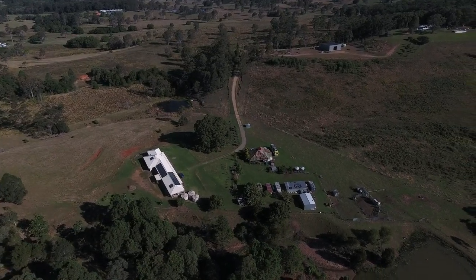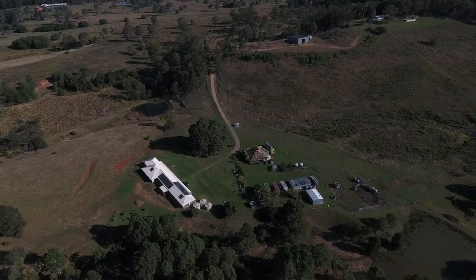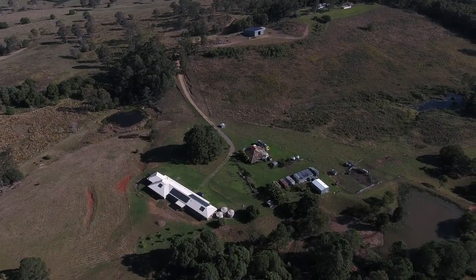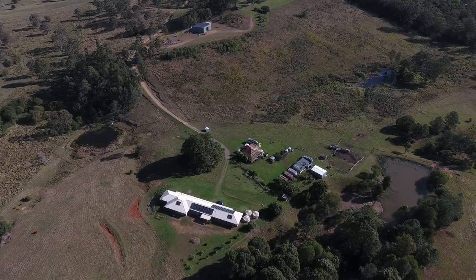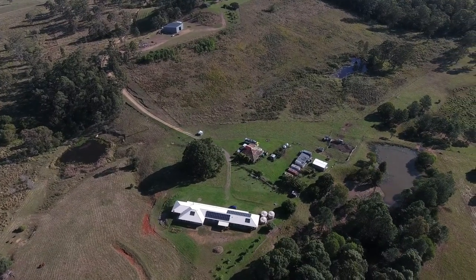We're just coming around slightly up the mountain here now. As you know, Mount Wolvie is our background — 217 acres with approximately 70 acres of pastures, five of which, as I've already said, is sheds, old house, and new house.